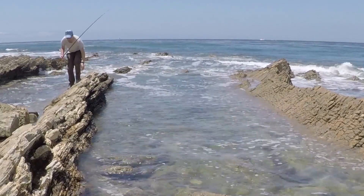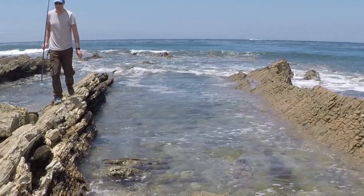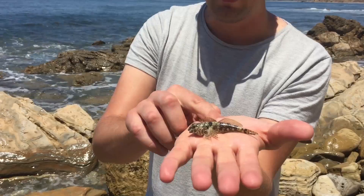You got fish? Look at those feet, dude. You got feet. All right, let's take a picture of it.